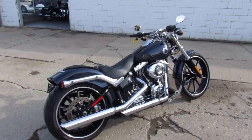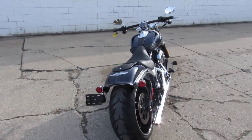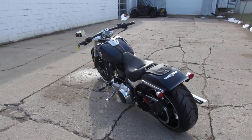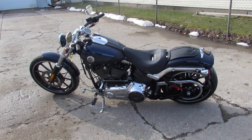Why buy new? 2013 Breakout, only 6,390 miles. Guaranteed financing, leasing programs, layaway programs — your trades are always welcome. Give us a call, we'll get it done: 810-648-9500.